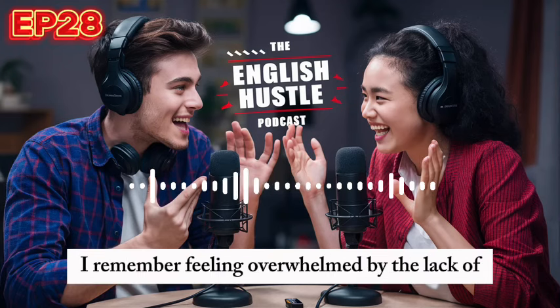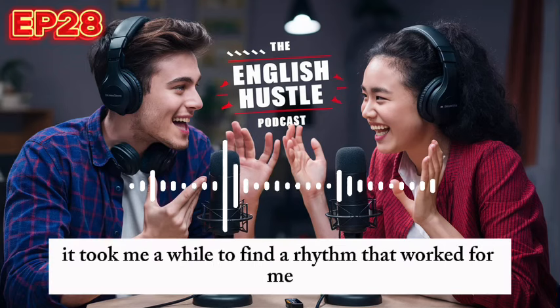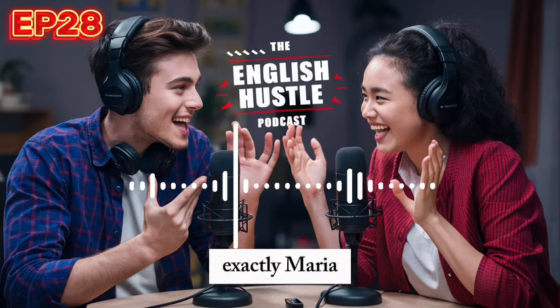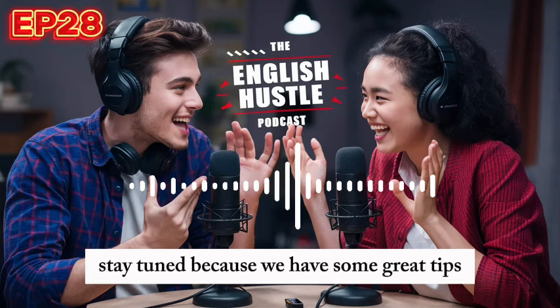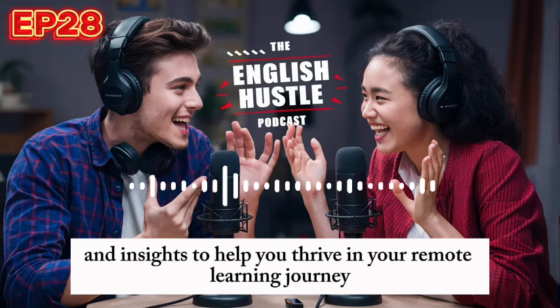I remember feeling overwhelmed by the lack of face-to-face interaction. It took me a while to find a rhythm that worked for me. But once I did, everything changed for the better. So if you're facing similar challenges, stay tuned, because we have some great tips and insights to help you thrive in your remote learning journey.